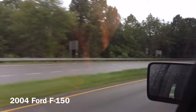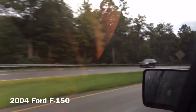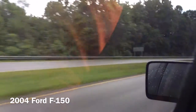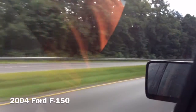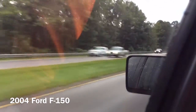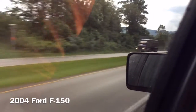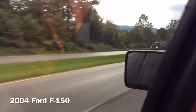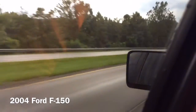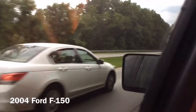Hey guys, we are on US 23 South in Wise, Virginia. Today we are in the 2004 Ford F-150 and we are going to test out the riding and handling. You can see the F-150 is the best selling pickup and vehicle. I'm recording this on 720p because 1080 is too much for me.